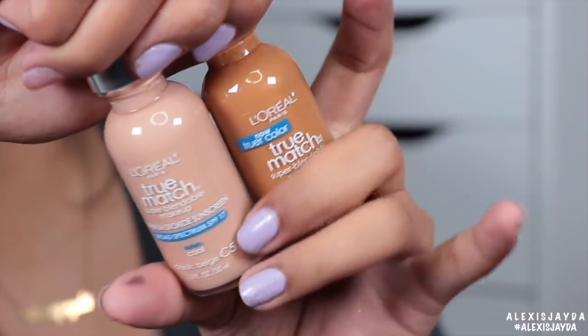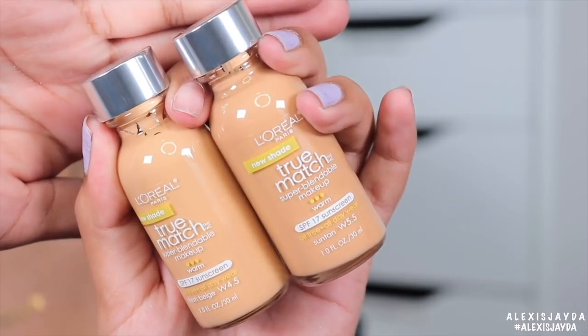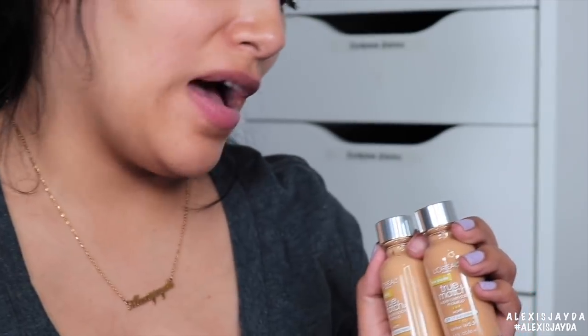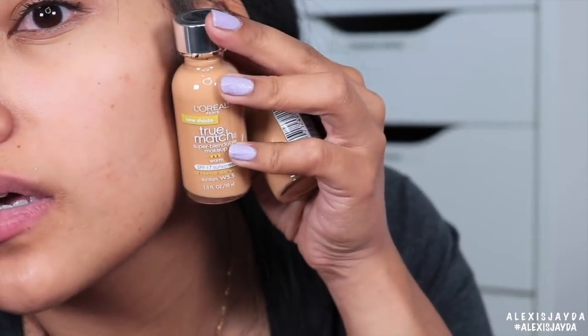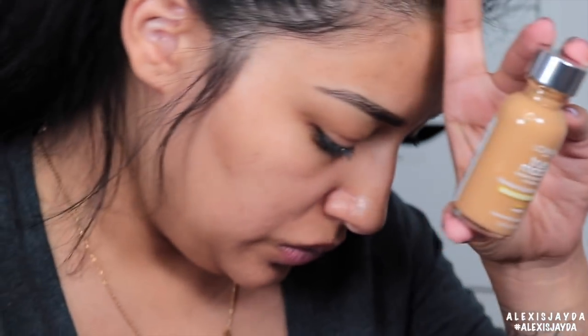So this one says new, and this one is a shade we already have in the line. We have a W4.5 and W5.5. Some of these shades make me feel like it could be mine, because mine is W7 — beige caramel. This is the one I used to use. But looking at the new shades, I think I could be W5.5 which is suntan.